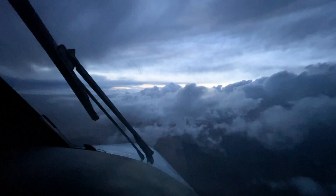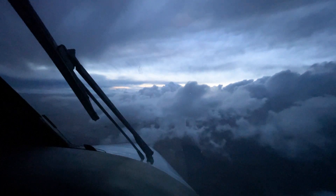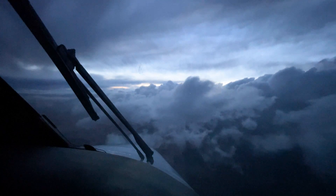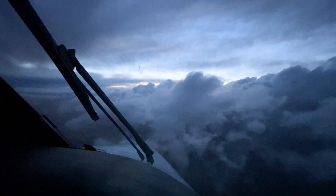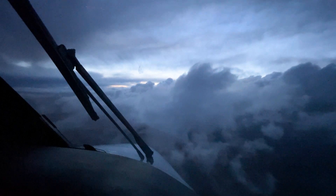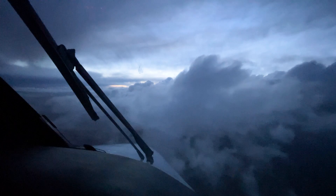Greetings viewers and welcome to another video featuring the mighty Rockwell Turbo Commander. In this video I'll take you through a recent non-precision approach I flew into Safford, Arizona. The weather was rather tame and it did not require flying to minimums, but we do pass the final approach fix in IMC and get to deal with a little ice and rain.